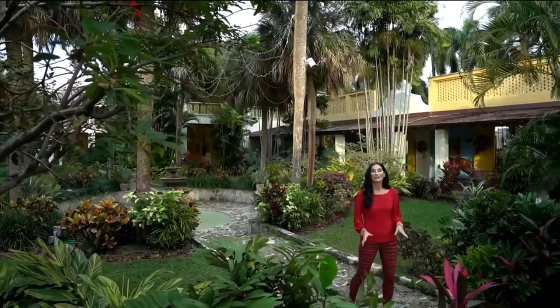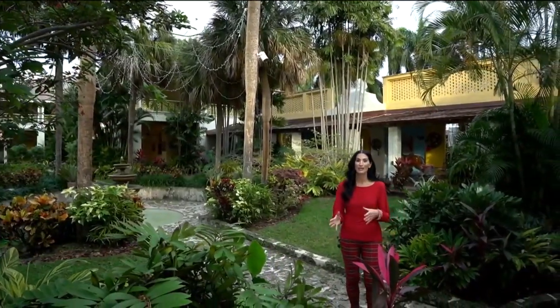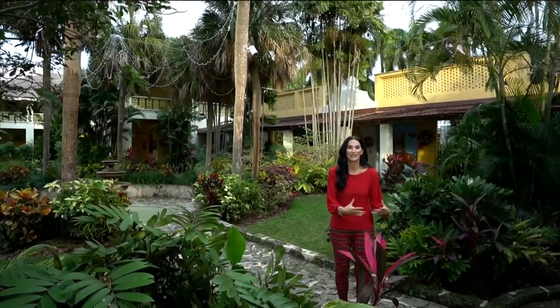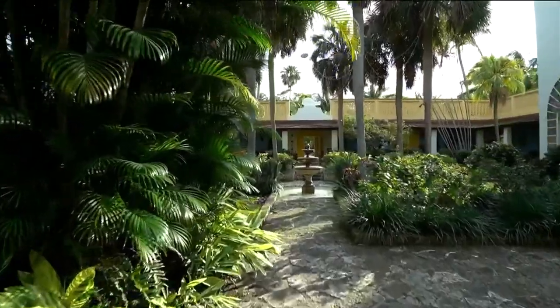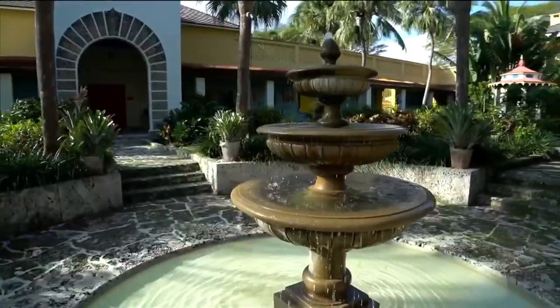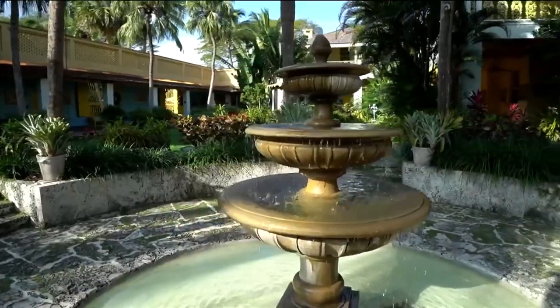We're here at the beautiful Bonnet House Museum and Gardens in Fort Lauderdale, which has so many different little moments of gorgeous outdoor oasis throughout the property. A lot of the times we hear viewers asking how they could create that in their own yard. It's really all about layering the foliage and sometimes carving out little pathways throughout the property, and we've got some great tips on how to do this in your own home.